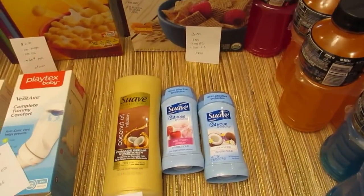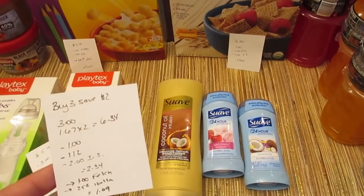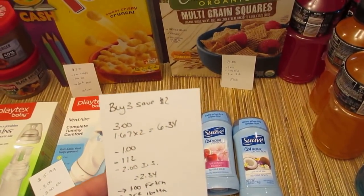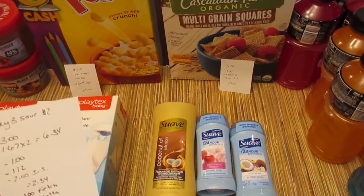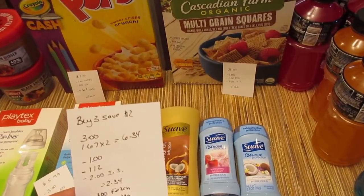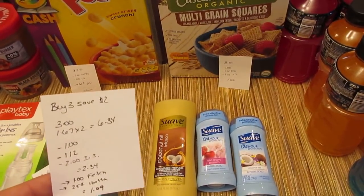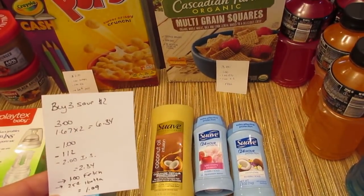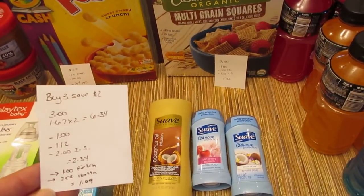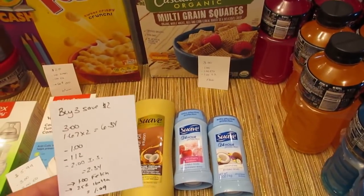What I did was buy one Suave Gold conditioner and two deodorants. The conditioner was $3 and the deodorants were $1.67 each, for a total of $6.34. I had a dollar coupon from this weekend's Red Plum for the conditioner and a dollar off two for the deodorant, and the $2 instant savings came off, for a cost of $2.34. The Fetch app has a $1 rebate when you purchase Suave Gold products — it works alongside the Mobisave app, giving you points to trade in for gift cards. My referral code will be in the description box — if you sign up with a code, you get $1.50. There's also a 25 cent rebate on the iBotta app for conditioner, bringing it to $1.09 for these three products.